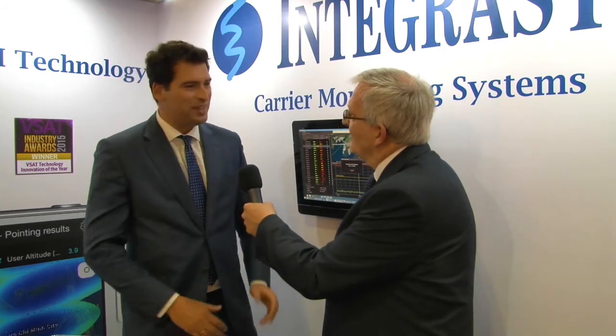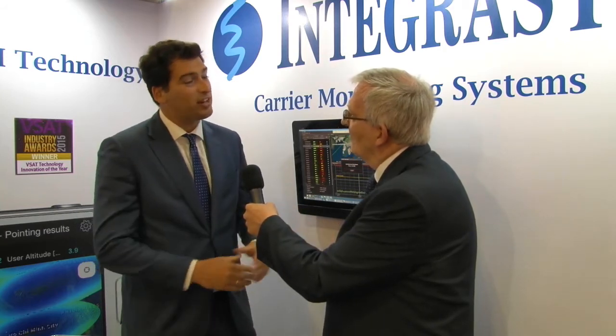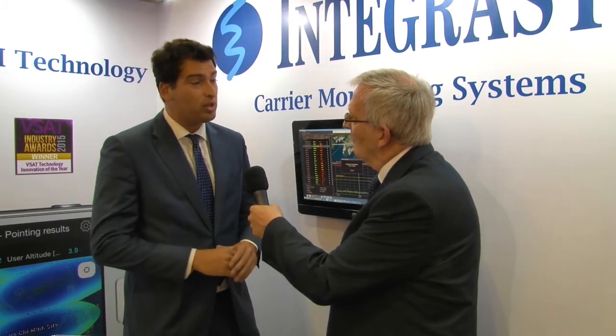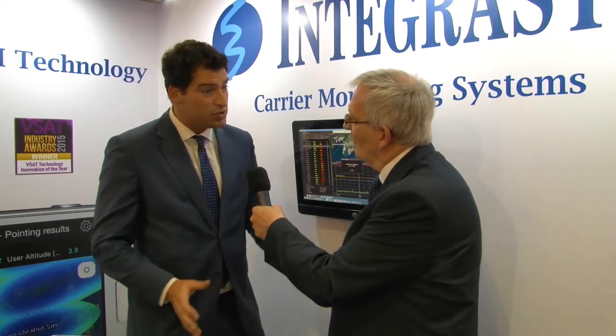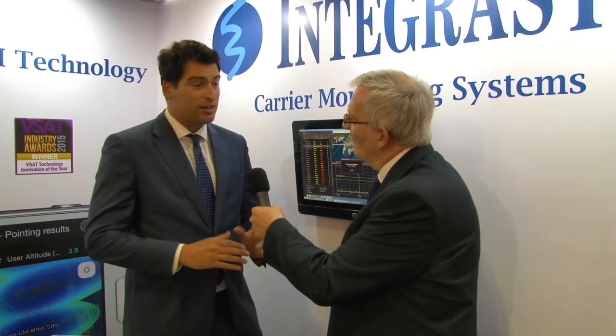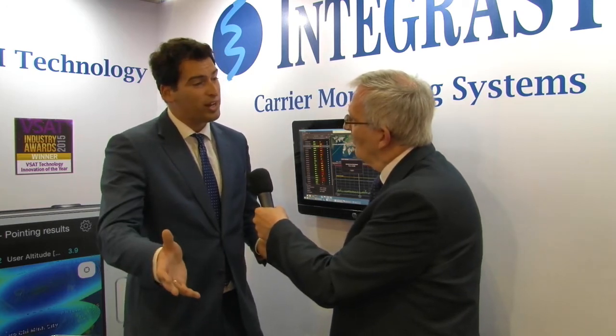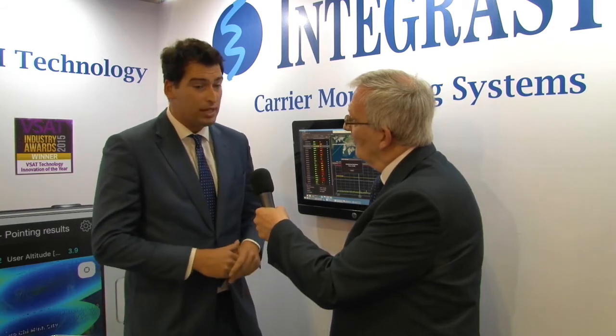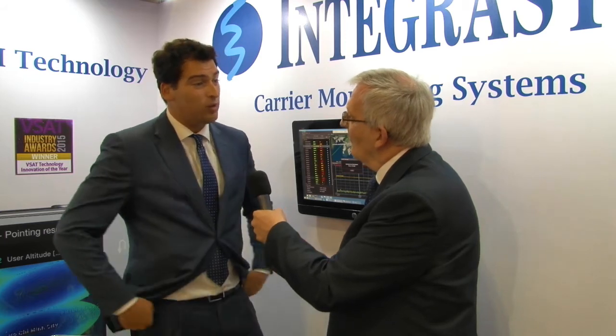Just talking about Asia, tell us about some of your latest projects in the region. Asia is a great market for us. Lately we had a very nice project with Optus in New Zealand — a great project with 2,300 remotes deployed in minimum time. We are very proud to have such projects, and we are looking for new projects in Asia, which looks very promising to us.